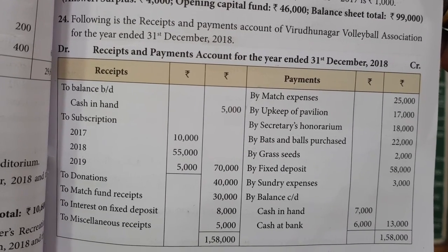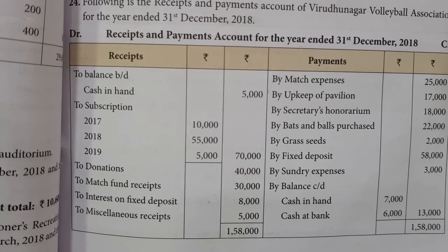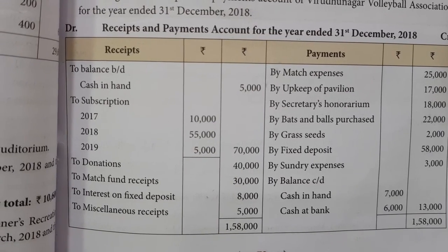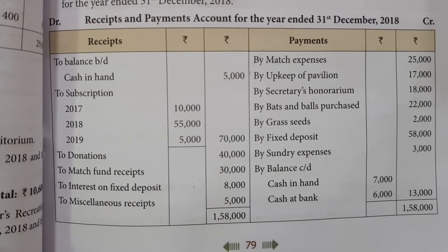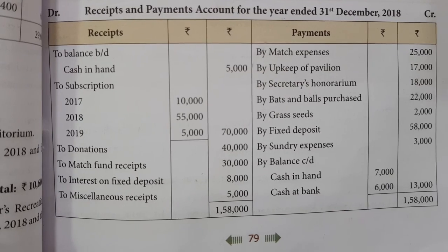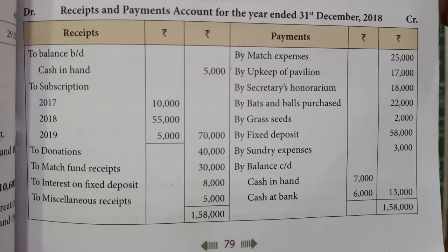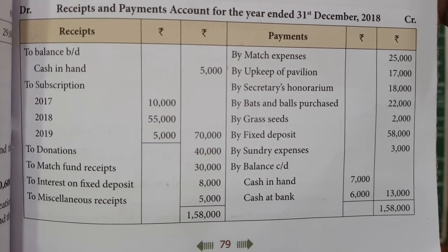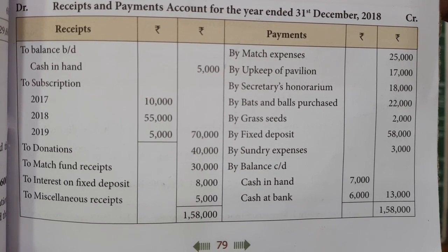Receipts: balance brought down cash in hand 5,000; subscription 2017 10,000; 2018 55,000; 2019 5,000; total 70,000; donation 40,000; match fund receipt 30,000; interest on fixed deposit 8,000; miscellaneous receipt 5,000. Payments: match expense 25,000; upkeep of pavilion 17,000; secretary honorarium 18,000.